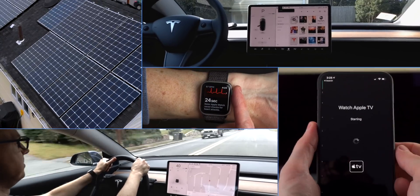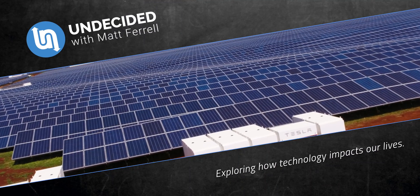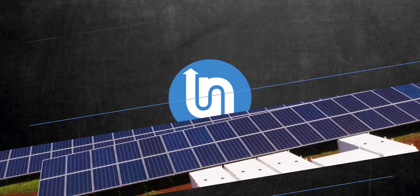I'm Matt Farrell. Welcome to Undecided. There were several things that came up during Tesla's Q2 earnings call that really piqued my interest, and what they brought up about Tesla's energy solar panel cost is just one of them.